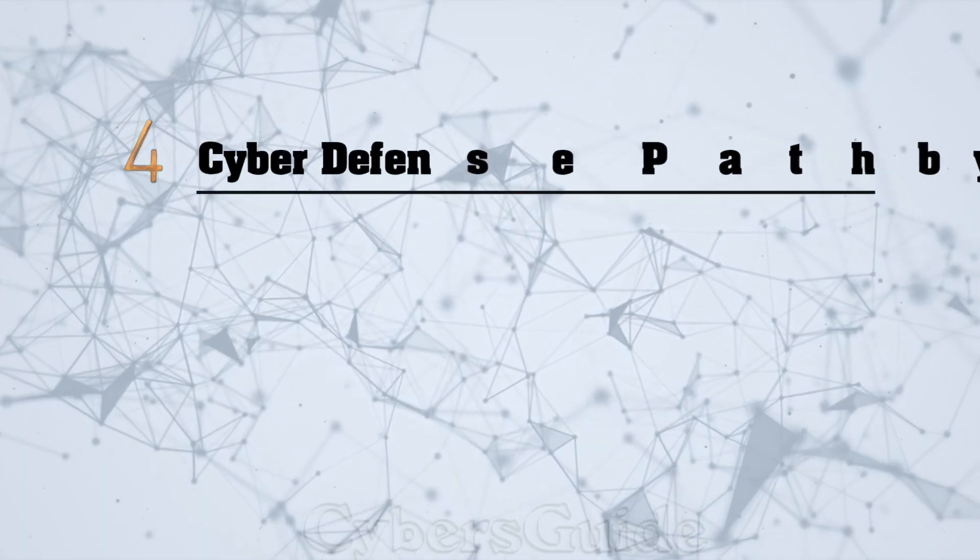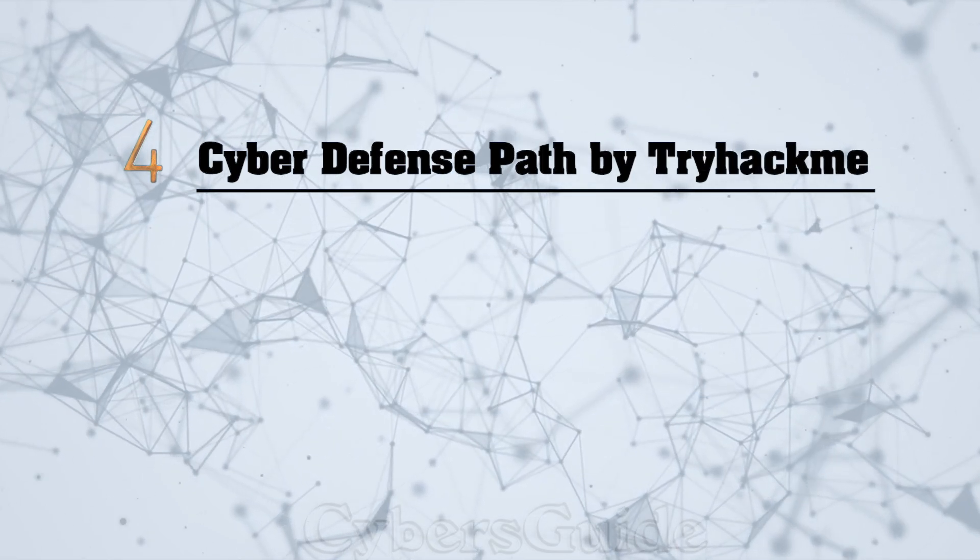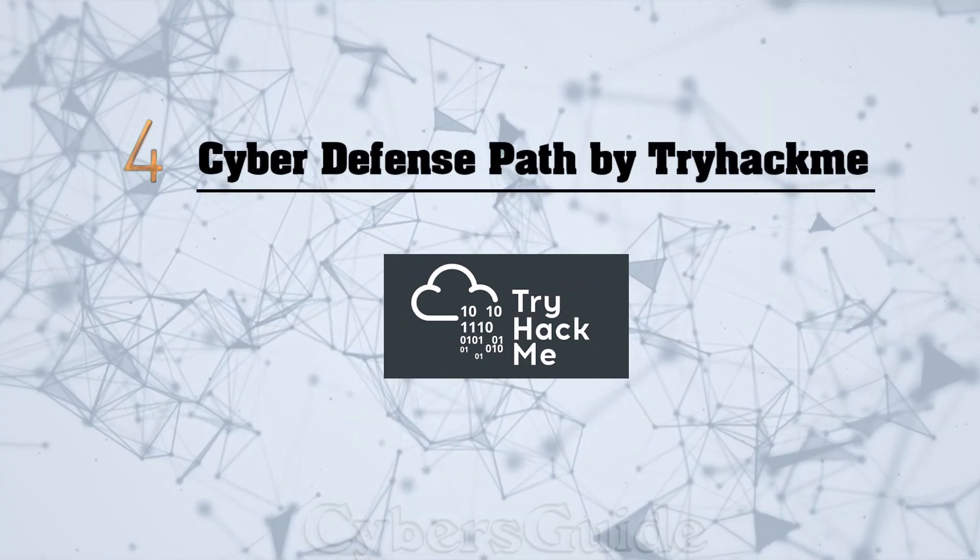Course number four, Cyber Defense Pass by TryHackMe. If you are interested in Blue Team or Cyber Defense, I suggest you take the Cyber Defense Pass free courses. If you find it useful and want to learn more, subscribe to TryHackMe. Otherwise, the free modules are sufficient.